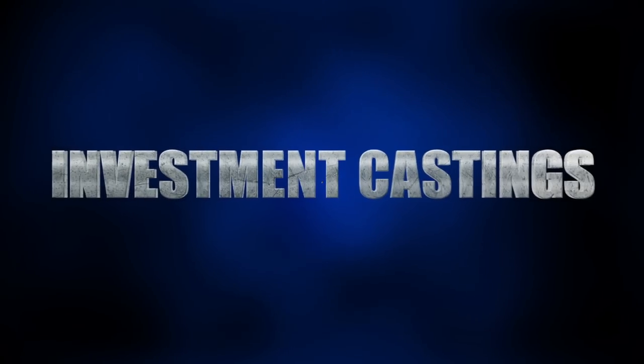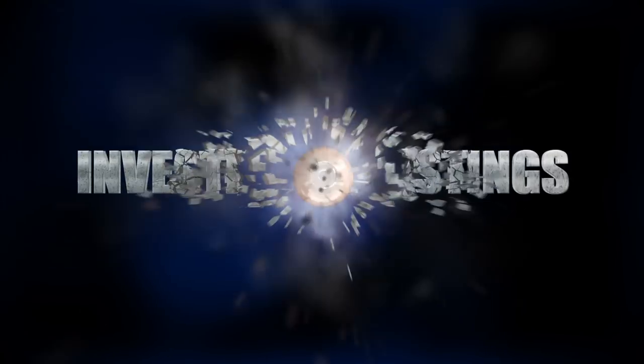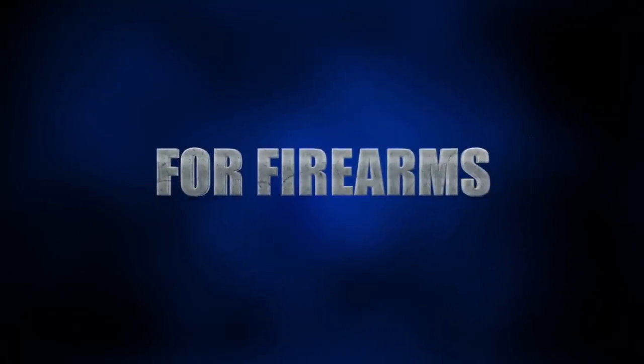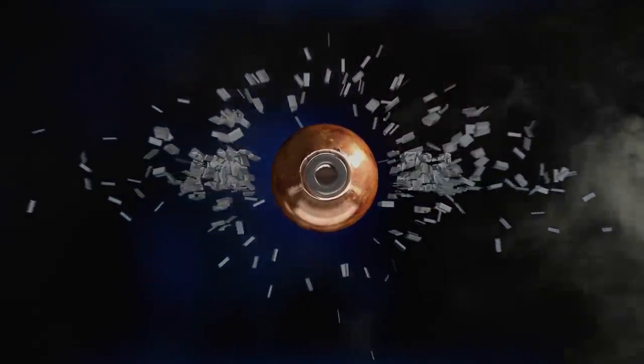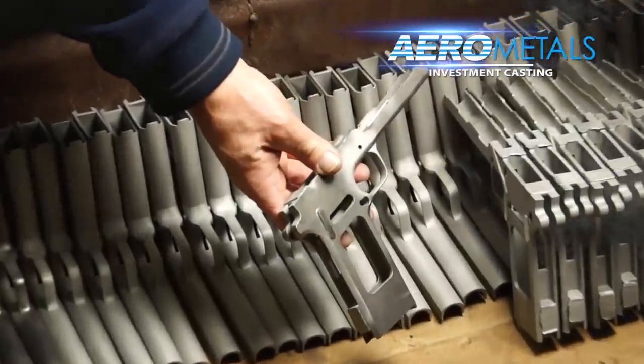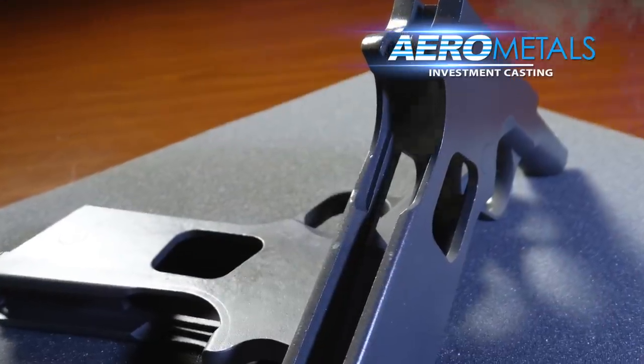If you make firearms, let us show you the cost performance superiority of investment castings. Go ahead, push your design boundaries. In fact, design your components into one complex part with tight tolerances, then specify a custom alloy. And don't even worry about how to get it made — we'll do that for you.